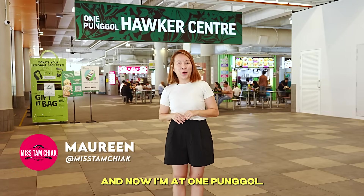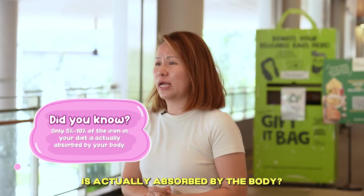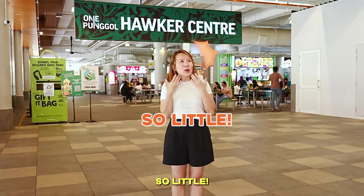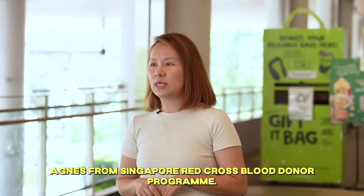Hello, I'm Maureen and now I'm at One Pongo. Do you know that only 5-10% of the iron in your diet is actually absorbed by the body? So little! Today I have with me Agnes from Singapore Red Cross Blood Donor Program.